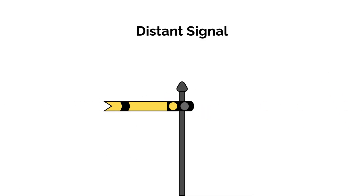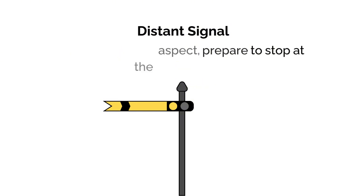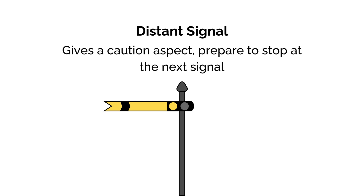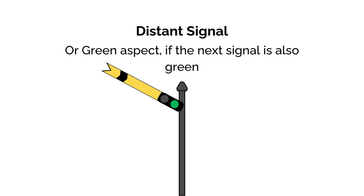Distant signals are positioned in advance of a home signal, giving the driver advance warning of the state of the next signal. They're usually yellow, with a distinctive V-shaped fishtail cut at the end. They don't instruct to stop. Instead, they warn the driver whether the next home signal is clear, giving them time to prepare to stop. This is known as caution. Yellow with a fishtail means it's a distant signal.